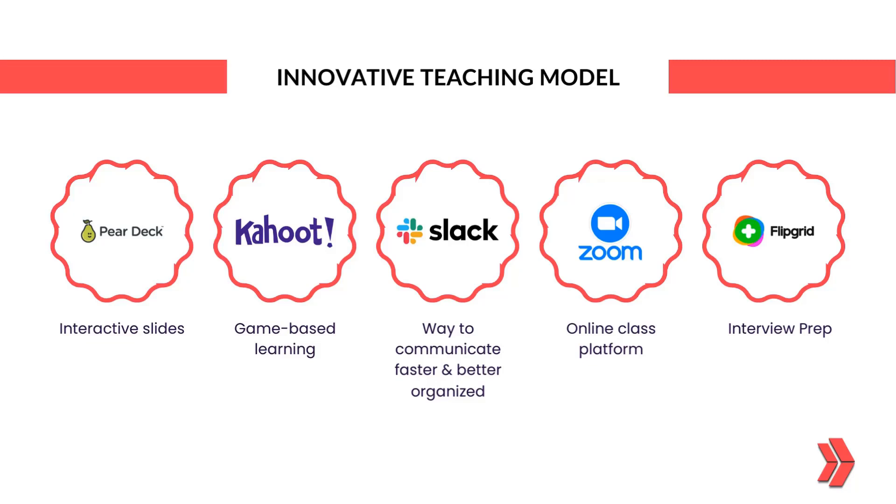Our courses are taught online with interactive slides, game-based learning, and a highly organized online class platform, ensuring a dynamic learning experience.